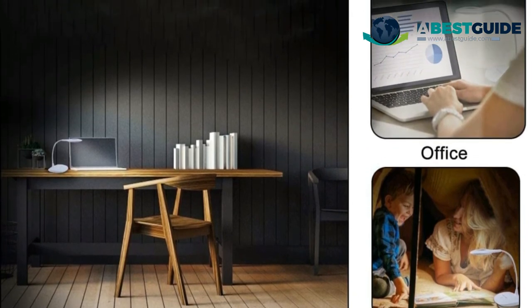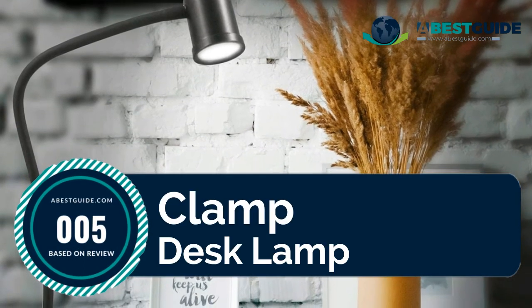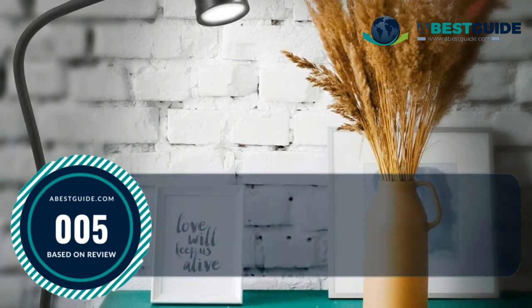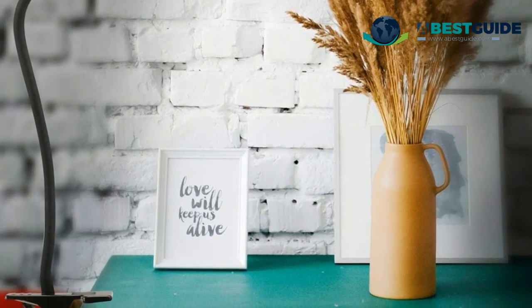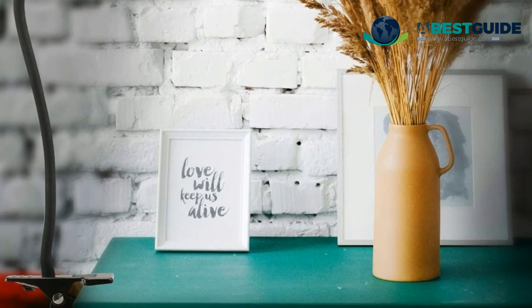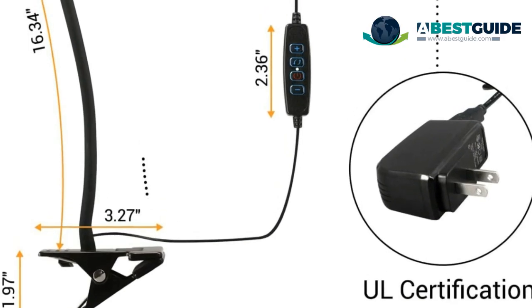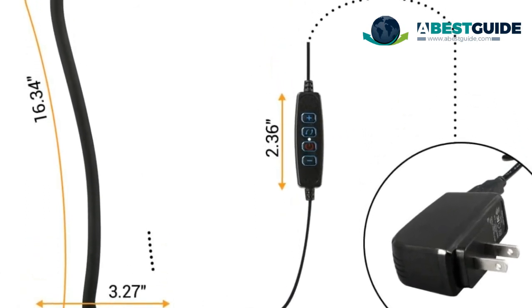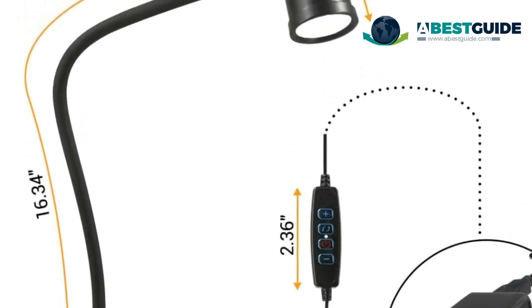Number five: Clamp desk lamp. This table lamp comes with a 4.8-foot USB cord, making it easy to plug into any available USB port. An AC adapter is included, which is UL certified — much safer than some other adapters. Non-ghosting and non-flickering technology ensures your eyes stay fatigue-free even after long periods in the light, making it ideal for long reading, working, or writing sessions to protect your eyesight.